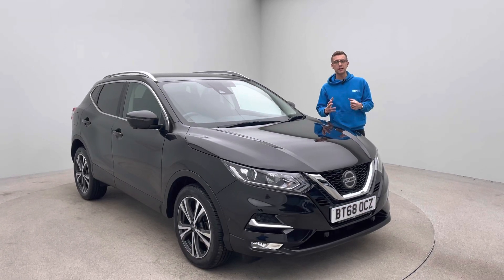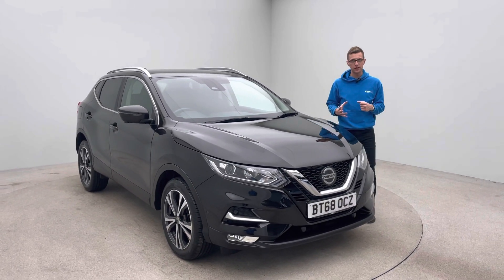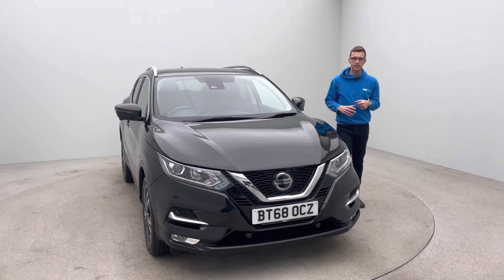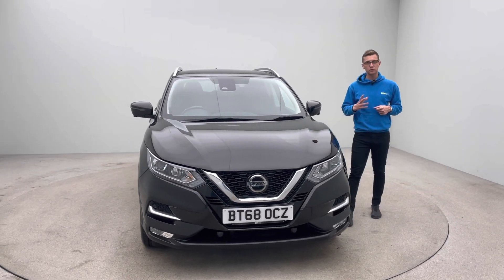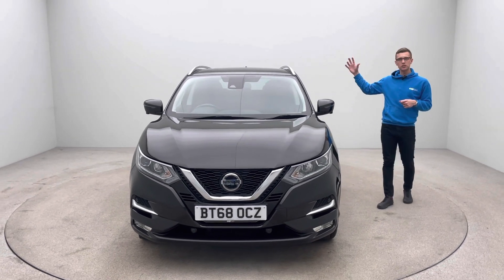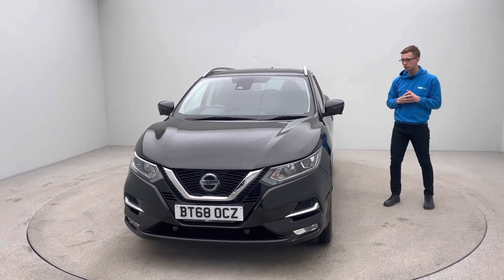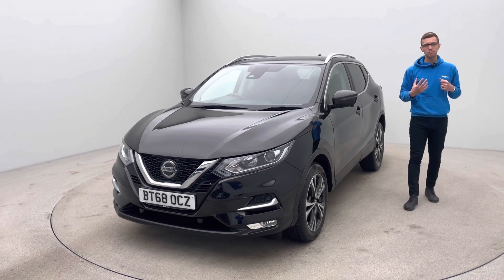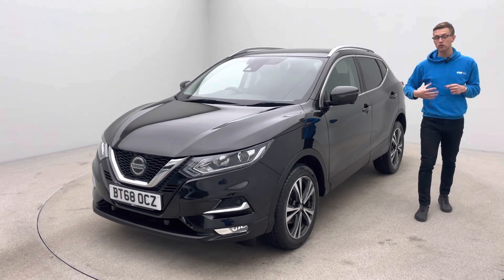Hello and welcome to Car 360, my name is Ross. Thank you for taking the time to watch our video presentation on our 68-plate, 24-and-a-half-thousand-mile Nissan Qashqai, finished in black, with some really nice features — absolutely gorgeous fixed glass panoramic sunroof, 360 camera, comfort access, DAB radio, Bluetooth, sat nav, cruise control, folding mirrors, and much much more.